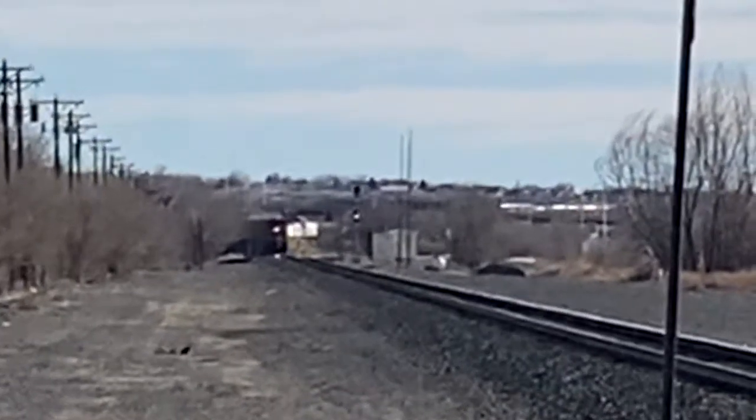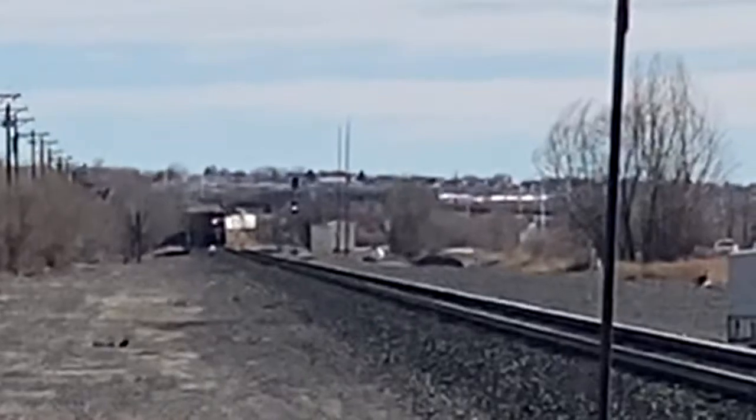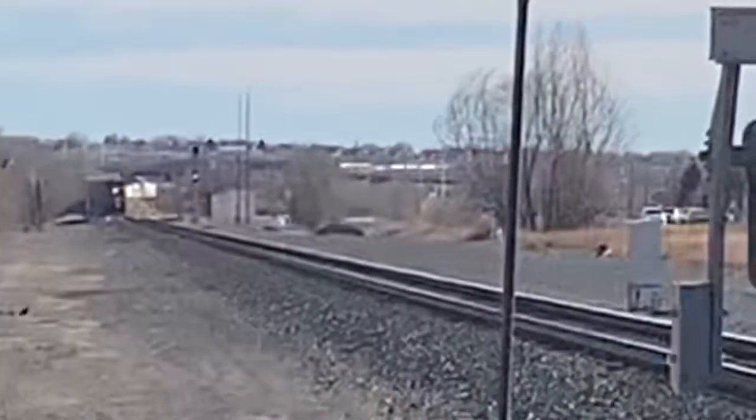Next up we will talk about the diverging signals, like this red over yellow at Security Weinfeld at Fountain Boulevard crossing. Until next time, this is SmartGuy118 Productions out.